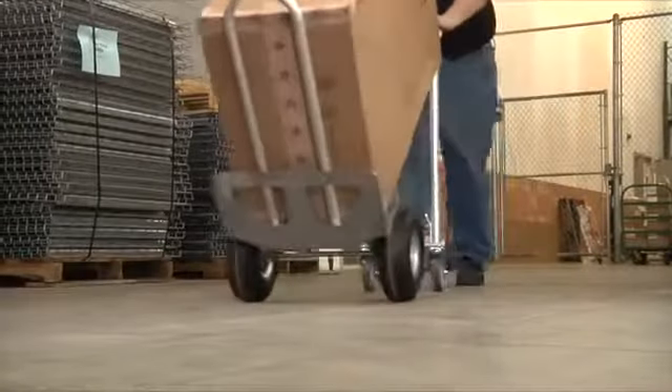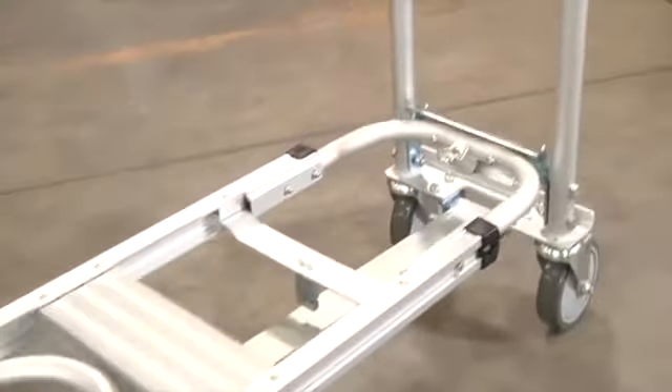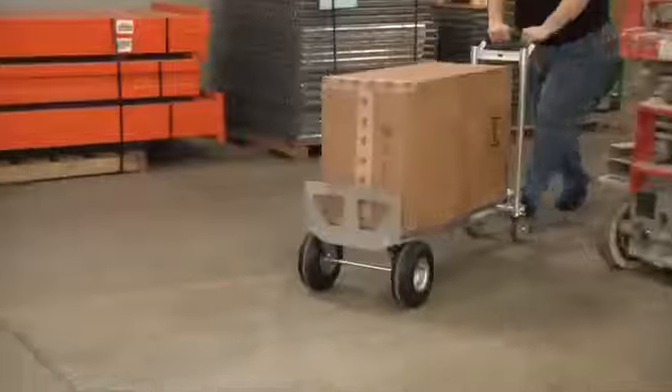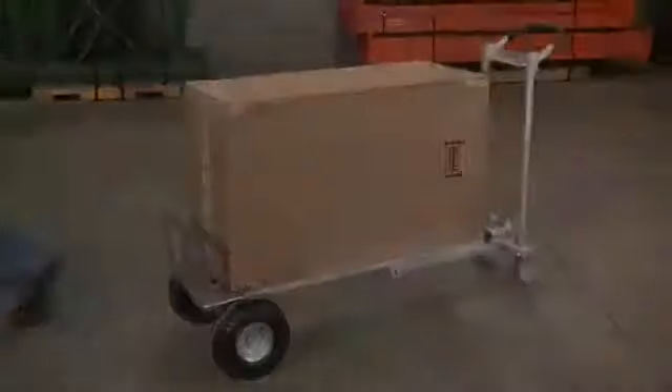Plus, the plate extender makes handling heavy loads easier than ever. This convertible hand and platform truck from Northern Industrial Tools measures 52-3/16 inches high by 20-7/8 inches wide, making it the perfect size for any situation.